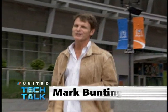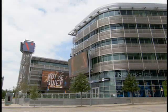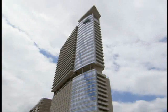Hi, Mark Bunting here. Welcome to another edition of Tech Talk, here exclusively on United Airlines in-flight entertainment. I hope you're having a great flight. We have got some terrific technology in store for you today, as well as some sights and sounds from the Victory Park area of Dallas, Texas, and the hot new W Hotel.